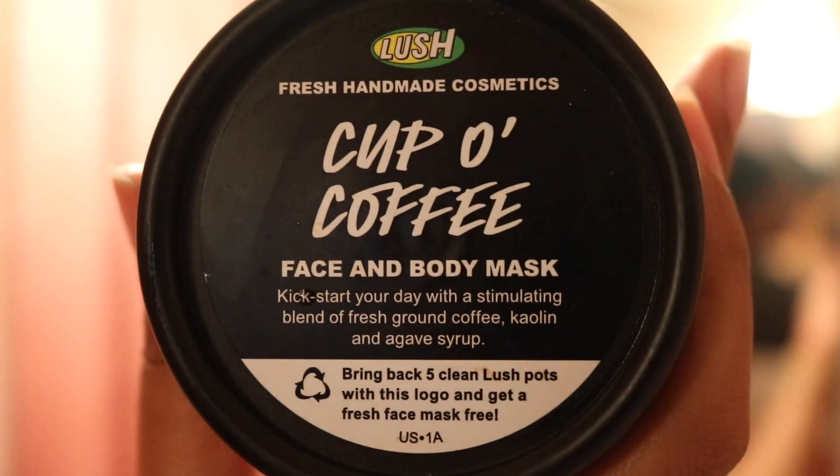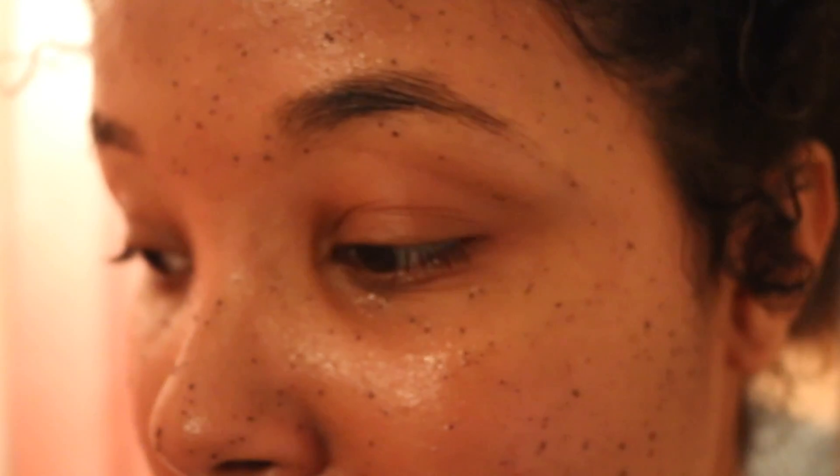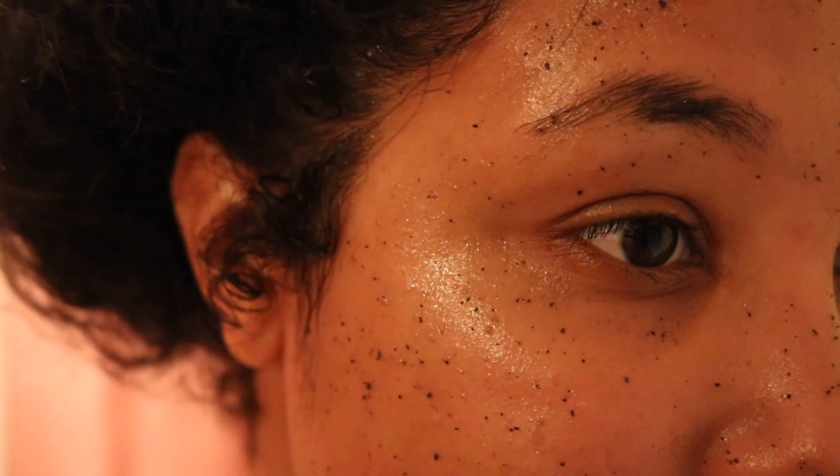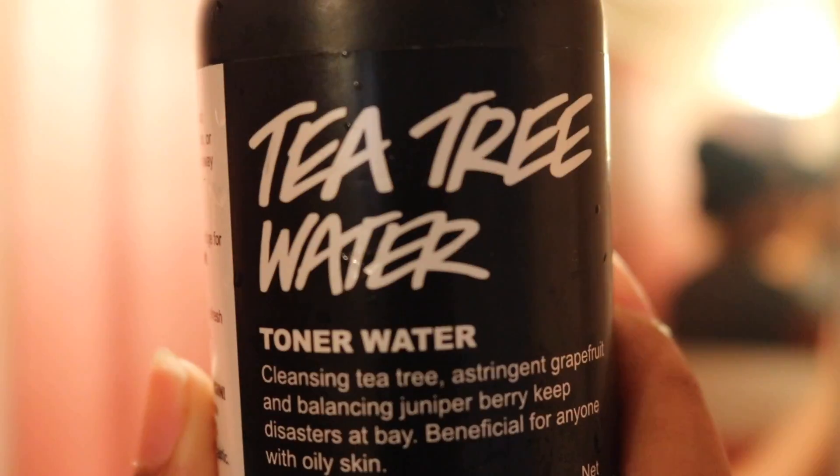Now on to the best part, guys — Cup O' Coffee is my absolute favorite Lush product right now, and it's my favorite mask by them also. Not only does it smell like coffee, but the coffee grain scrubbing up against your face or your body has my skin feeling so soft and rejuvenated. I promise you won't be disappointed.